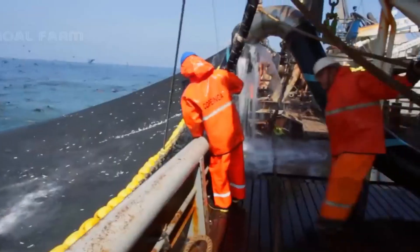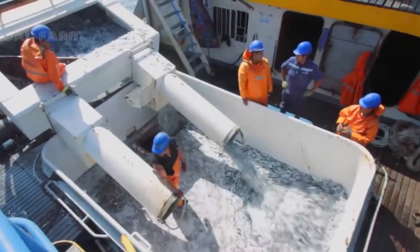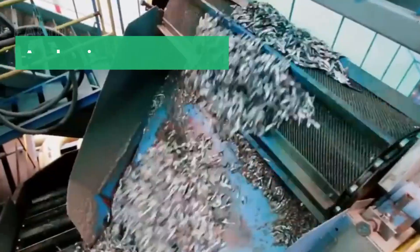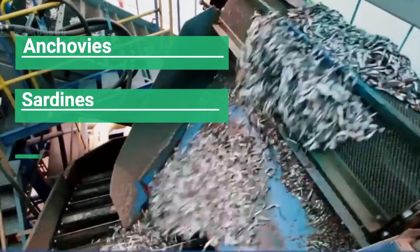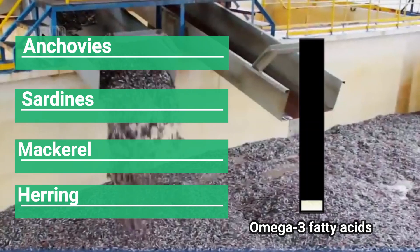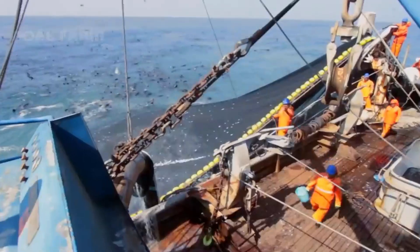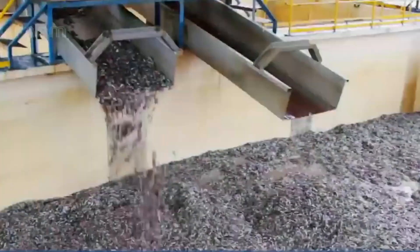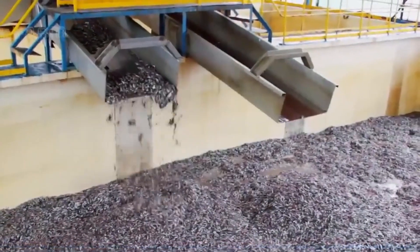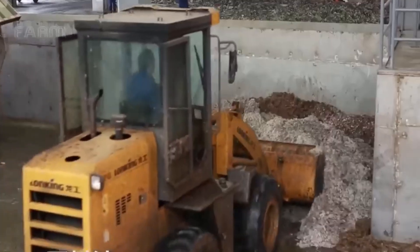Let's start with the fishing process. Unfortunately, there is no way to produce fish oil without harming fish in the process. Fish oil starts with taking fatty, oily fish out of the ocean. Typically small oily fish such as anchovies, sardines, mackerel, or herring are used because they contain high levels of omega-3 fatty acids. This process is done on a large scale, often using nets to take as many fish out of the water at one time as possible, which can harm the surrounding environment.